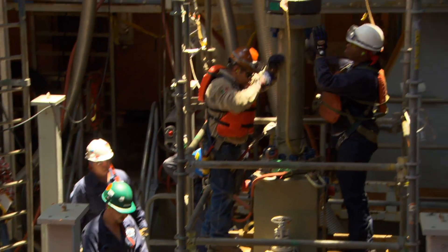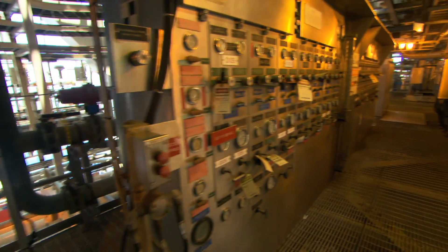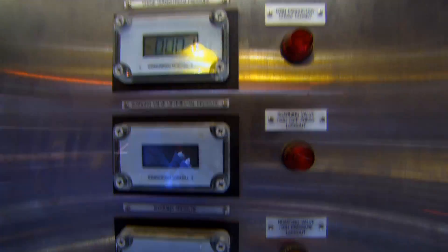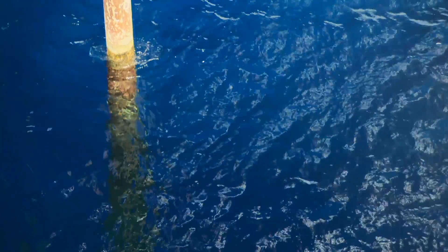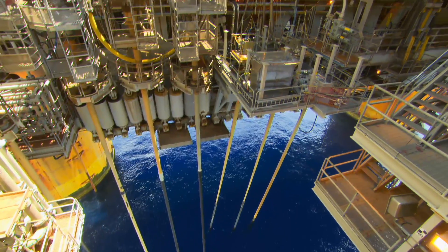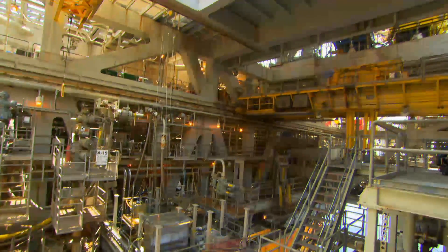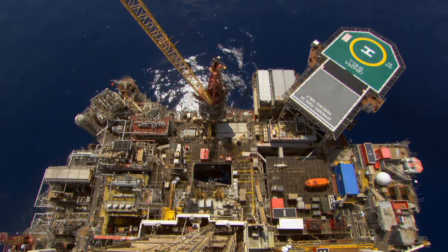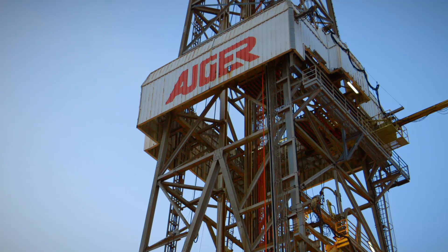Auger very much was a pioneer. And you could say now, with Cardamom as a six-mile-deep subsalt discovery, Auger continues to be a pioneer. Today, Auger's history has made it a deep water legend — a success story unlike any other in offshore exploration. In 1997, I never thought that we would be here long enough for me to retire. Now that Cardamom has come on board, I love Auger — so maybe I could retire right here.